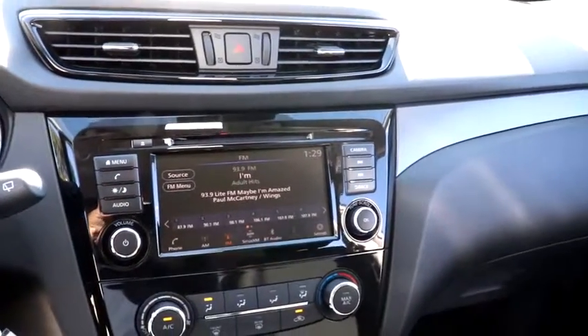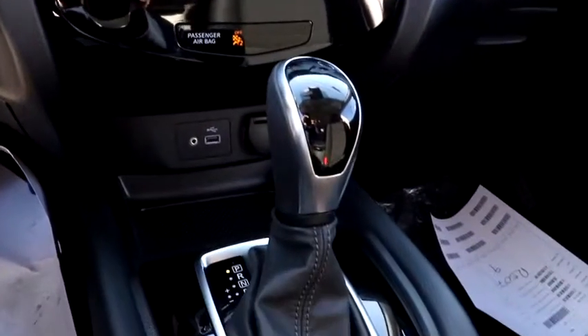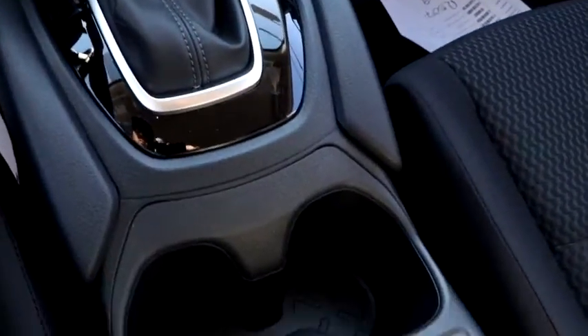Remote keyless entry, panic alarm, overhead console, tachometer, brake assist, driver vanity mirror, cloth seat trim, front reading lamps, and front bucket seats.